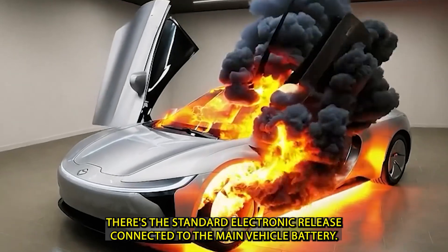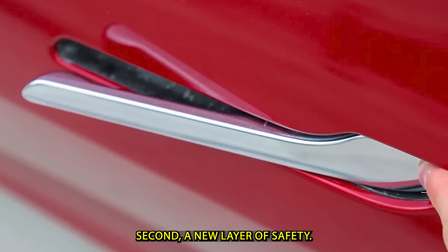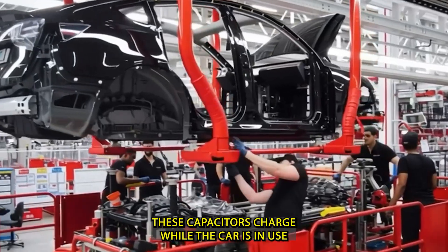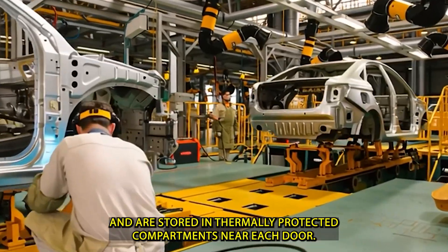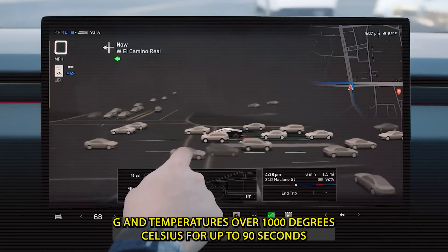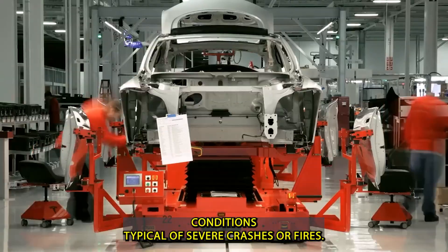First, there's the standard electronic release connected to the main vehicle battery. Second, a new layer of safety: a dedicated supercapacitor bank. These capacitors charge while the car is in use and are stored in thermally protected compartments near each door. They're engineered to survive impacts of up to 75 G and temperatures over 1,000 degrees Celsius for up to 90 seconds — conditions typical of severe crashes or fires.